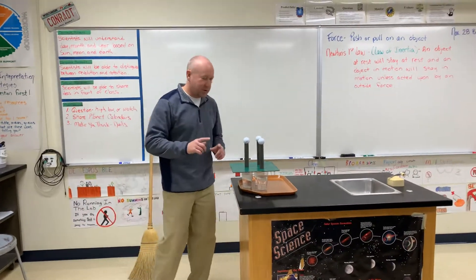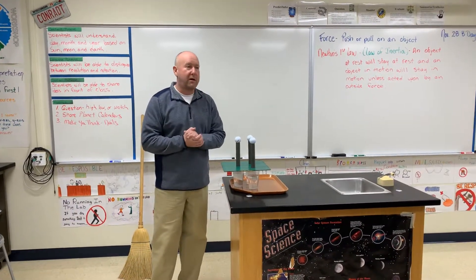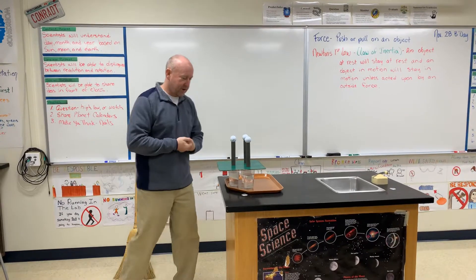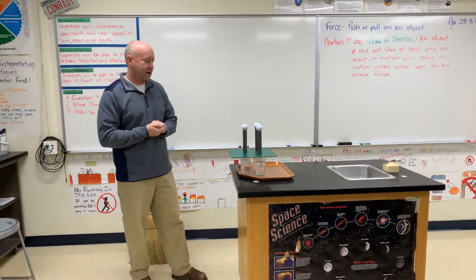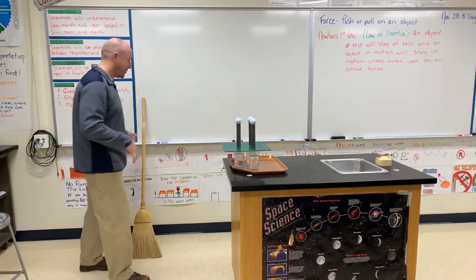So today I got a demonstration on Newton's first law of motion. I've done this a few times and I've never had it not work. So we'll try it out and see what happens.